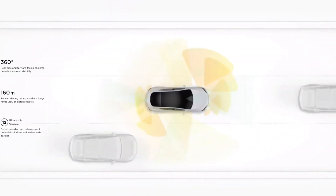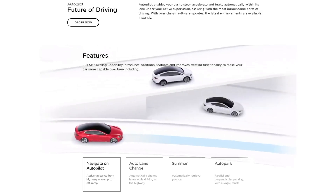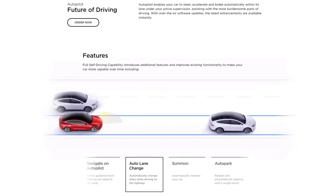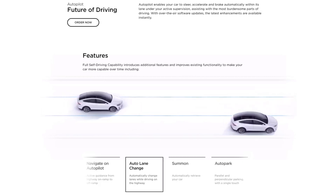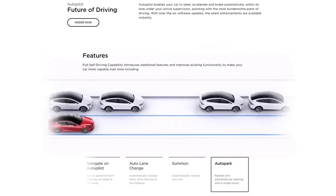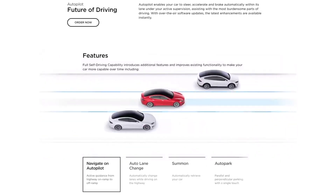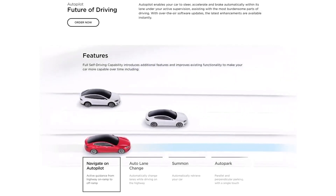A 160-degree forward-facing radar provides a long-range view of distant objects. Ultrasonic sensors detect nearby cars, help prevent potential collisions, and assist with parking. Autopilot enables your car to steer, accelerate, and brake automatically within its lane under your active supervision. With over-the-air software updates, the latest enhancements are available instantly. Full self-driving capability introduces additional features including Navigate on Autopilot — active guidance from highway on-ramp to off-ramp — and auto lane change.